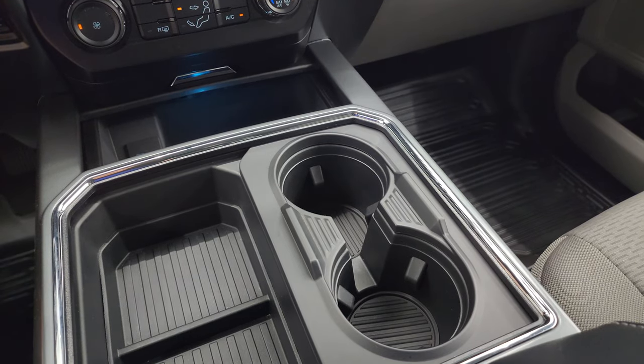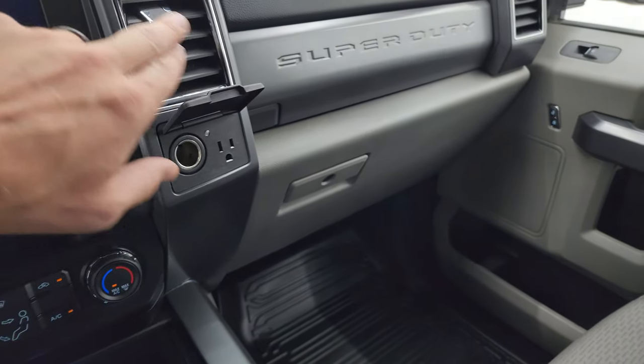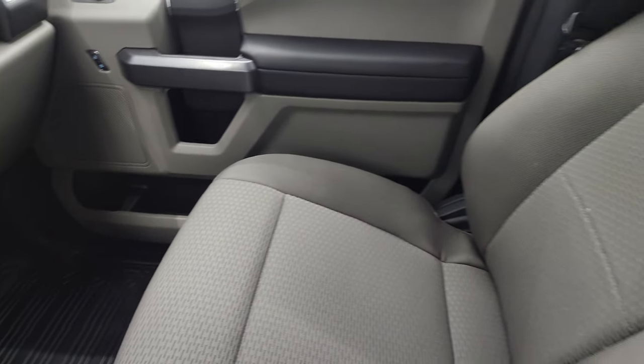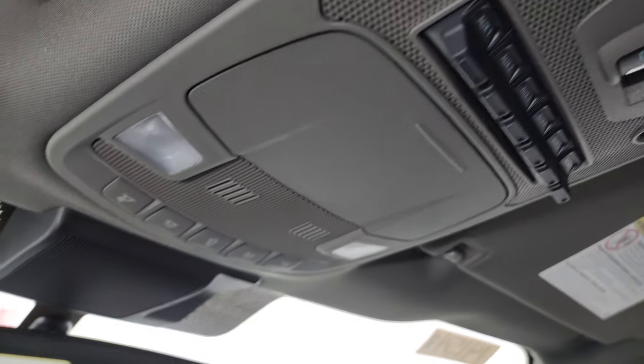Here's my magic trick — abracadabra: two cupholders become four cupholders. Two 12-volt power points and a 110-volt 400-watt max plug-in. Dual glove boxes. Passenger side floor mat and seat are in excellent condition. The headliner is in really nice condition on this truck. You get six auxiliary up-fit switches, power sliding rear window controls, and map lights up top.